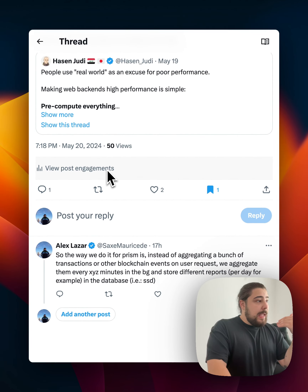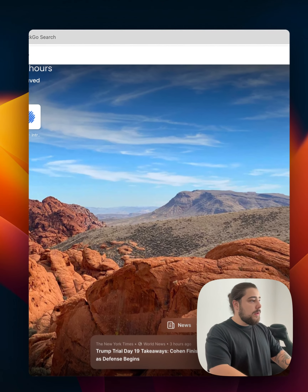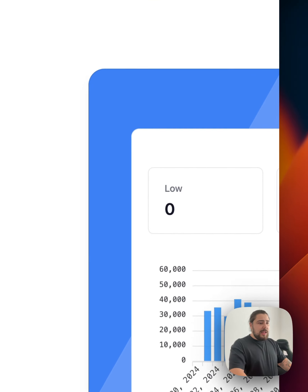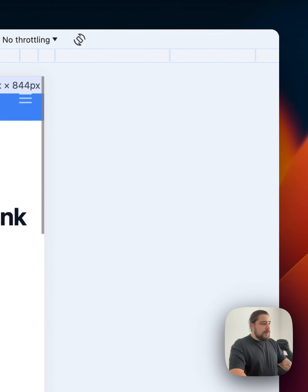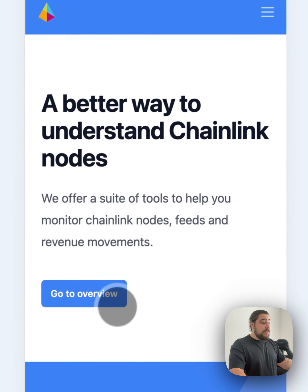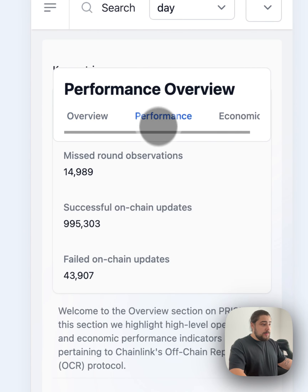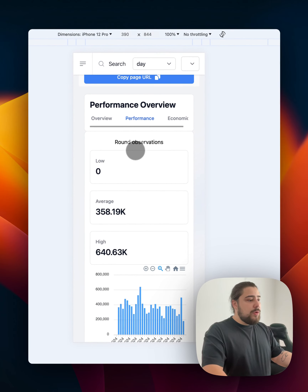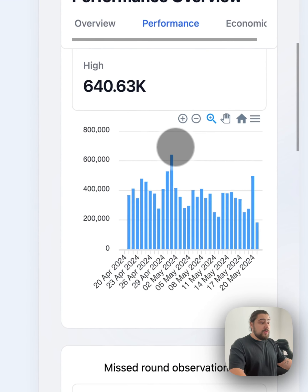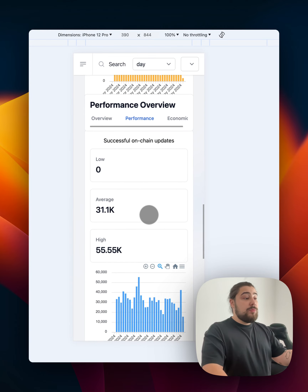This is actually what we've been doing for Prism as well. Let me show you a bit of the Prism app. Here it is — let's go to the Overview and Performance section.